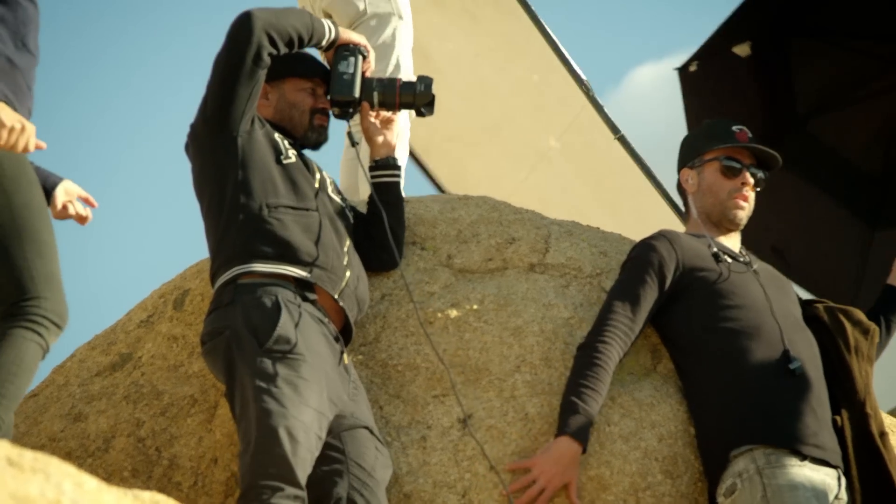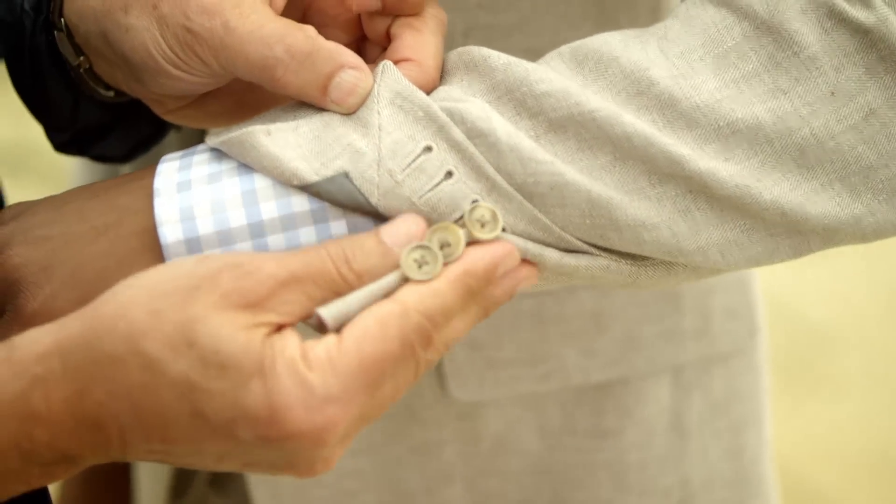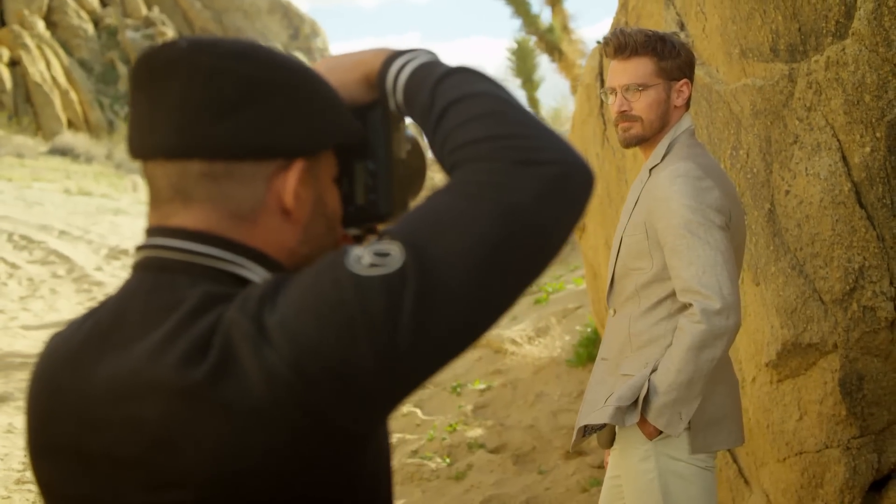Made in America with Italian fabrics, with all of these beautiful details — pick stitching, ticket pocket, working buttonholes. We take great pains in our design studio to make it beautiful, artful, stylish.